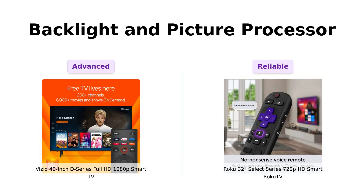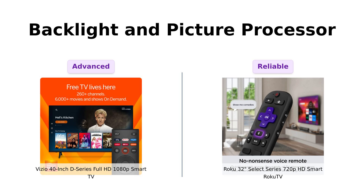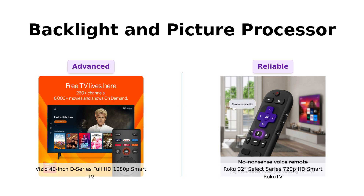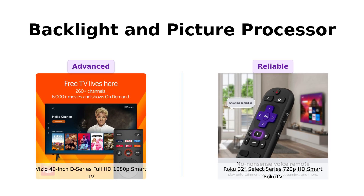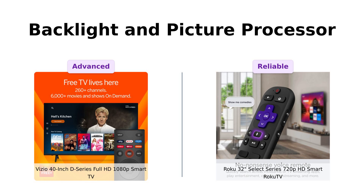Vizio comes with a full-array LED backlight, which means evenly distributed LEDs for superior light uniformity. Roku, well, it's got a bright picture, which is like saying your friend's cooking is... interesting. Vizio's IQ picture processor promises faster navigation and quicker load times. Roku's designed for seamless streaming, but let's just say Vizio is the Usain Bolt of picture processing. Reviewers love Vizio's consistent and clear picture quality, while Roku is praised for its straightforward and reliable performance.